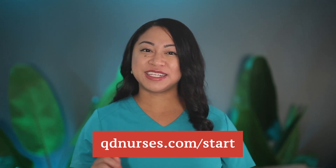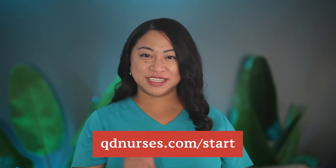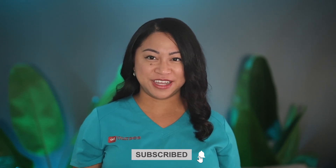Great job! You just tackled the first 50 medical surgical quick facts. Want to make your study session even more powerful? Get a sneak peek of how my digital flashcards can boost your NCLEX prep by grabbing 160 free digital flashcards at qdnurses.com/start. Now, let's dive into the next 50 medical surgical quick facts.